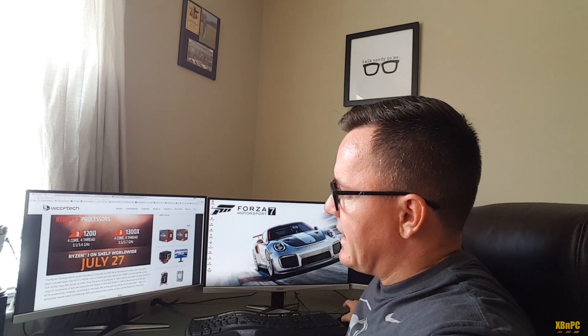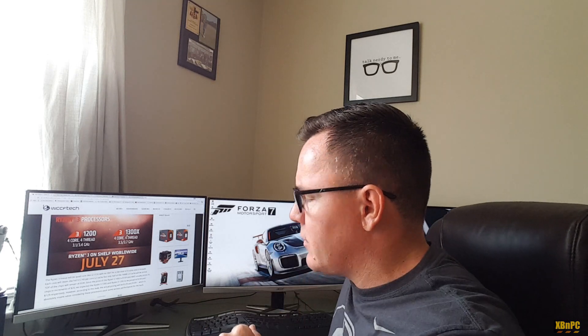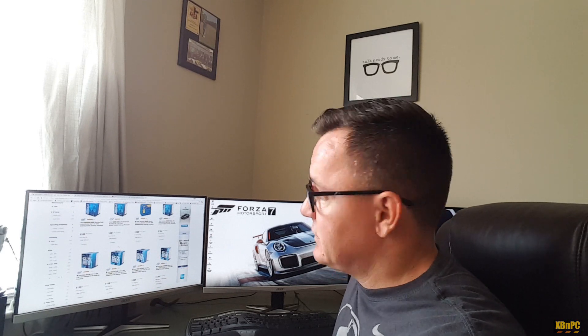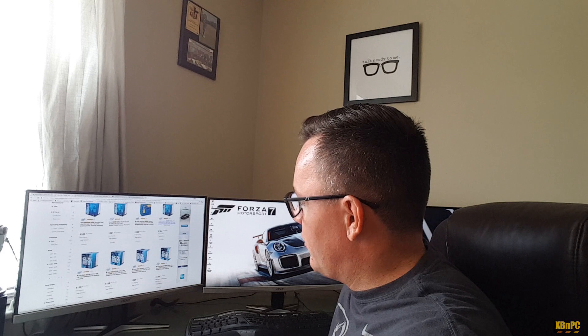The R3 1200 — a quad-core unlocked part — is rumored to come in at $109. For comparison, on Newegg right now for about $105, you've got a dual-core Kaby Lake part at 3.6 GHz with no boost and no Hyper-Threading enabled. This is literally a vanilla dual-core part on Socket 1151 from Intel today.